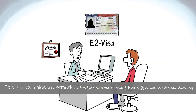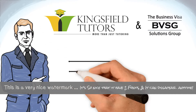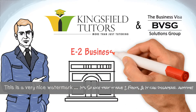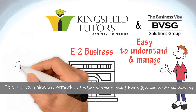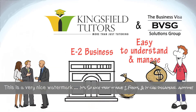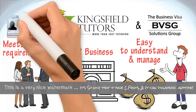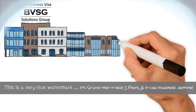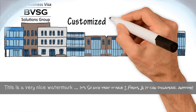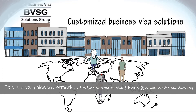Are you applying for an E-2 visa? Kingsfield Tutors and the Business Visa Solutions Group want to introduce you to an E-2 business that's easy to understand, easy to manage, creates jobs, generates significant revenue, and above all, meets all of the requirements for the E-2 visa. The Business Visa Solutions Group is an international consultancy that provides customized business visa solutions for overseas investors and entrepreneurs who want to come to the U.S.